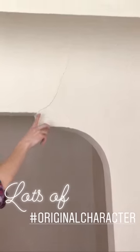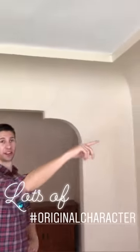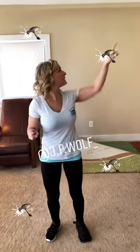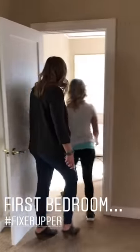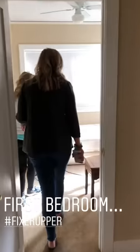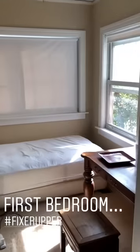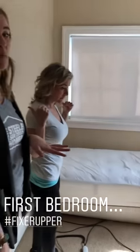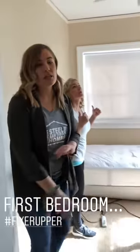But if you do notice, we've got some of those cracks in different parts. First bedroom — it's tiny, and they only have a twin size bed in here. I think the better option would honestly be to just give this up, make it a 2-1, and make this living space and the kitchen a lot bigger.